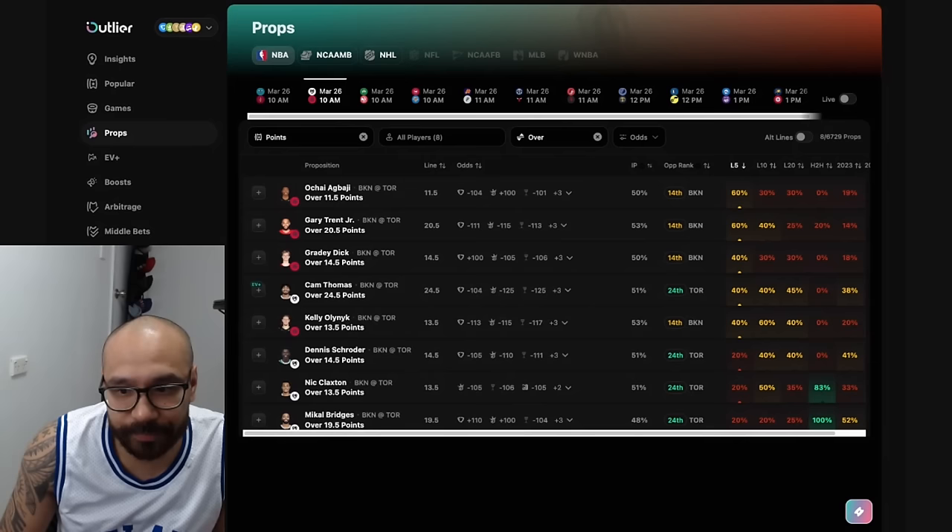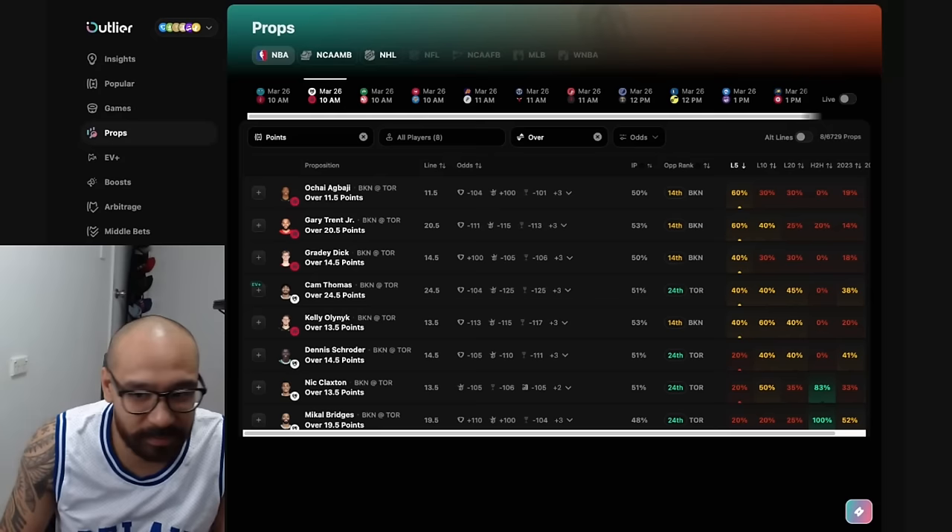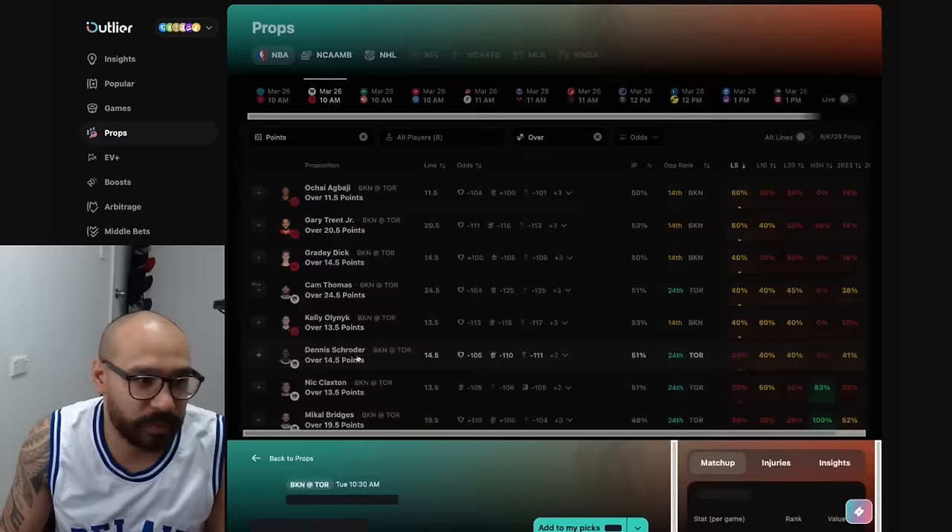It's the Brooklyn Nets versus the Toronto Raptors. Looking at the lineups — a lot of players out, but no game time decisions. The Toronto Raptors are very depleted at the moment. Brooklyn is somewhat healthy — still missing Ben Simmons and Cam Johnson, but a lot of their key players will be available for this match.